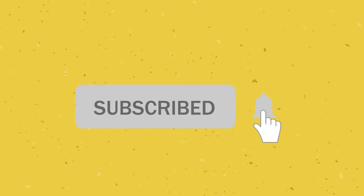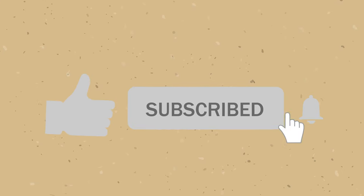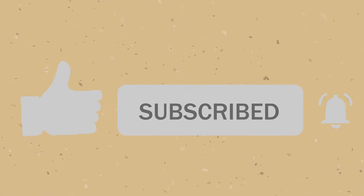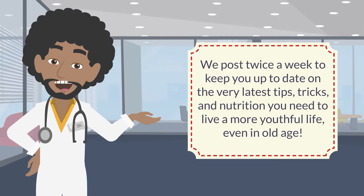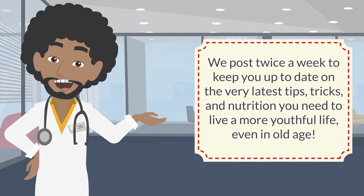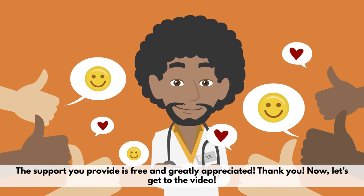Before we get started, if you value your health, please consider subscribing to our channel. Our goal is to spread knowledge of health and wellness, and we post twice a week to keep you up to date on the very latest tips, tricks, and nutrition you need to live a more youthful life, even in old age. The support you provide is free and greatly appreciated.